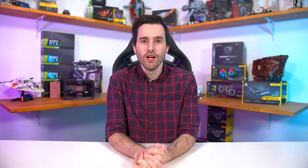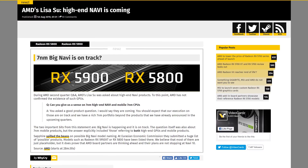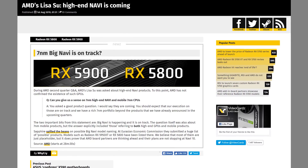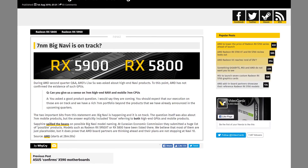Moving on — AMD CEO Lisa Su has sort of confirmed that high-end Navi is a thing. During the Q&A portion of AMD's Q2 results, someone asked about 7nm high-end Navi and mobile 7nm CPUs. Lisa Su responded: "You asked a good product question. I would say they are coming; you should expect that our execution on those are on track, and we have a rich 7nm portfolio beyond the products we have already announced in the upcoming quarters." It sounds like both high-end Navi and mobile 7nm CPUs are coming and on track — great news given AMD's tendency to stop in the mid-to-upper-mid range in recent GPU generations.